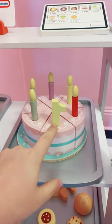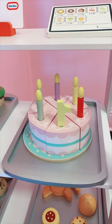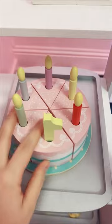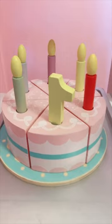Somebody yesterday must have had a first birthday party in here, because when I left it, it was a three candle and now it's a precious one candle. It looks so good now that it is brand new and the paint has not started to wear off of it yet. I just love this so much — look at it, it's adorable!